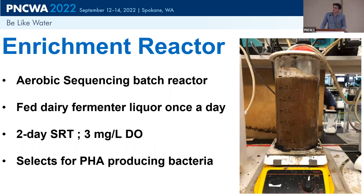In the enrichment reactor, we take the VFAs from the fermenter and feed them here to select for PHA-producing bacteria. We feed this once a day, creating that feast period followed by a long famine. We operate at a two-day SRT and about three milligrams per liter dissolved oxygen — so it's always being aerated. The effluent from this reactor then feeds the production reactor.